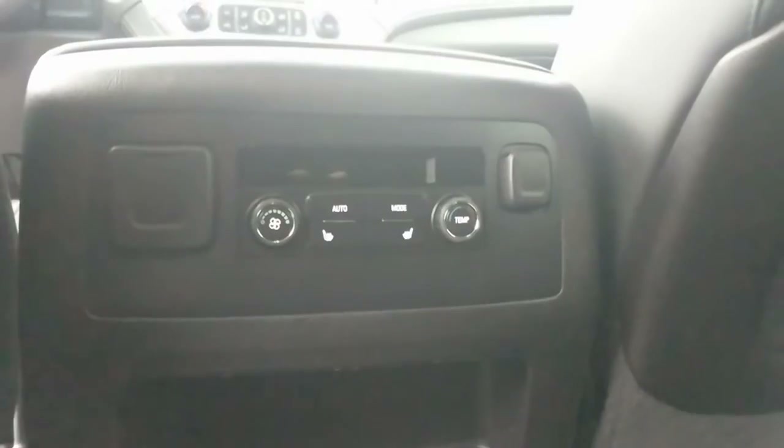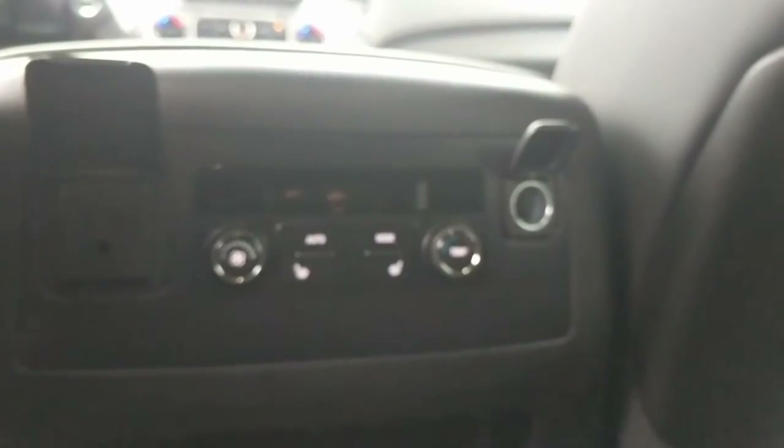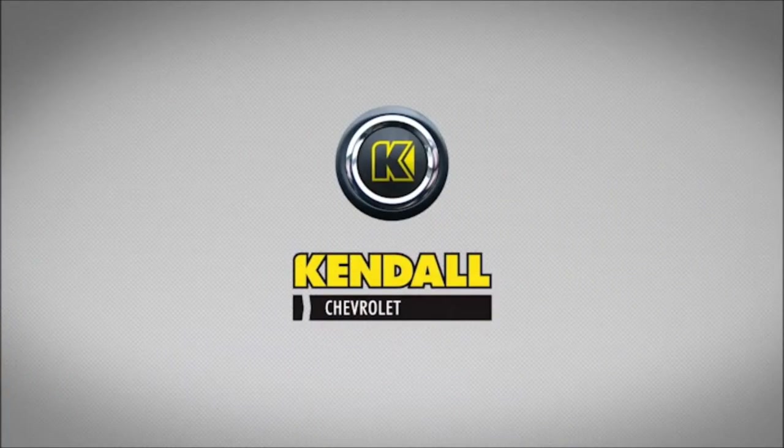Hey, we hear you back there in the back seat — we hadn't forgot about you! How about heated seats for you guys back here? And if the kids need to plug in their Xbox, no worries — we got a plug for that. Want to plug in something else? We got a 12-volt, we got that handled. Alrighty folks, that's my tour for now. There's definitely more to learn, so come see me and check this thing out. Kendall, let's start something great.